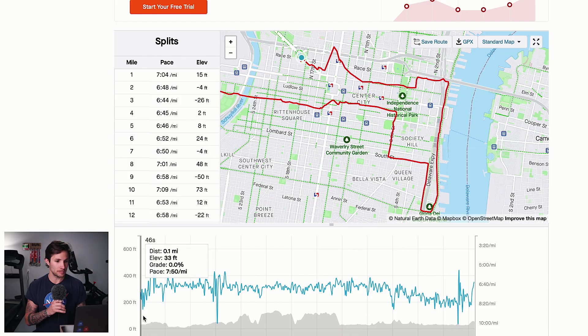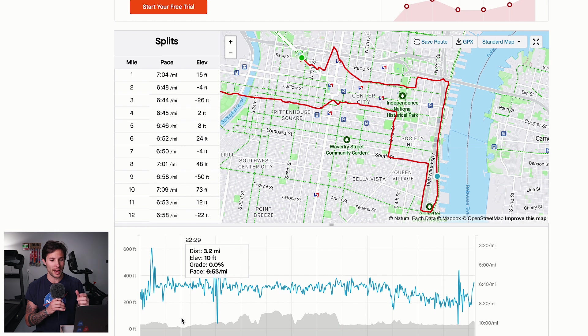The idea was always to keep the sub three-hour group kind of in my vision up ahead so that they were always within distance of catching if I felt like I could pick it up later on in the race. Going through the early elevation, which is relatively flat, I was roughly holding a 6:50 to 7:05 minute mile from what I could gauge hitting the mile markers and what my watch was saying — roughly 6:55 to 7:05 through those first six miles.